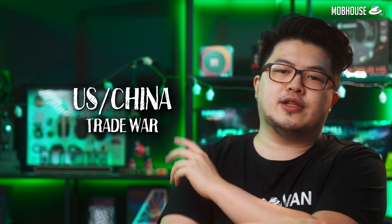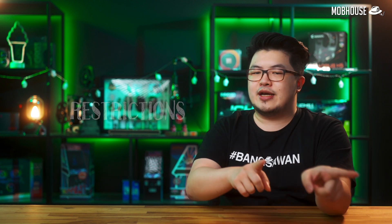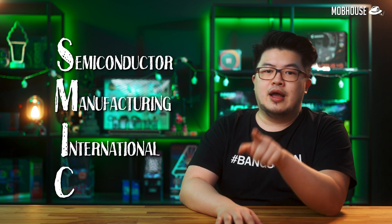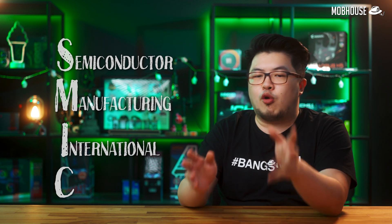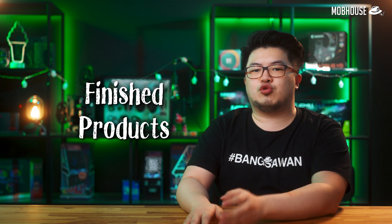Ultimately, this attracts vultures — also known as scalpers — who are people buying up all the GPU stock to resell at crazy prices just to make a quick buck. When it comes to the US-China trade war and the graphics card shortage, in late 2020, the US placed restrictions on the biggest foundry in China, which is SMIC — Semiconductor Manufacturing International — making it difficult for them to acquire cheap manufacturing gear and to sell finished products to countries with relations to the US.